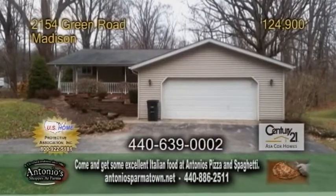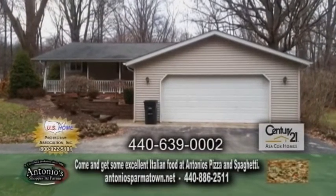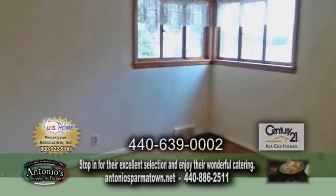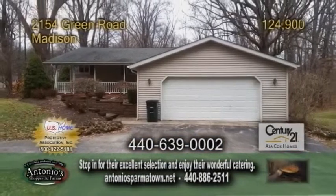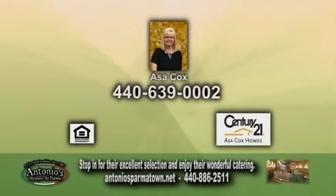A ranch in Madison, situated on Green Road across the street from the golf course. The open floor plan includes three bedrooms and one and a half baths. The large living room features a fireplace. The kitchen has an eating area. The secluded backyard has a running creek to the side. For a private showing, contact Asa Cox.